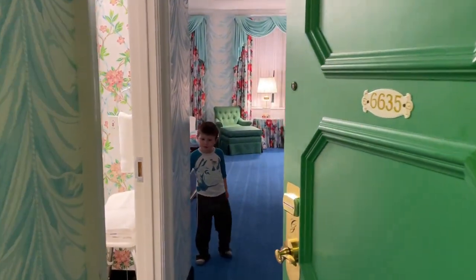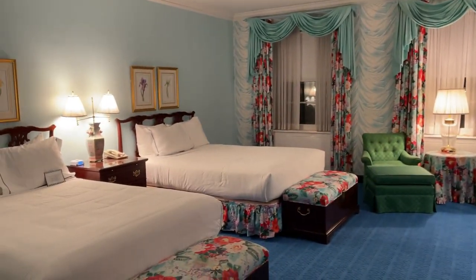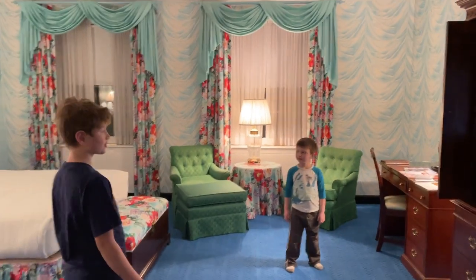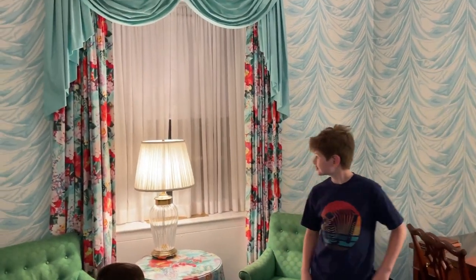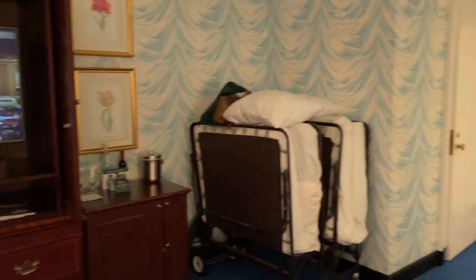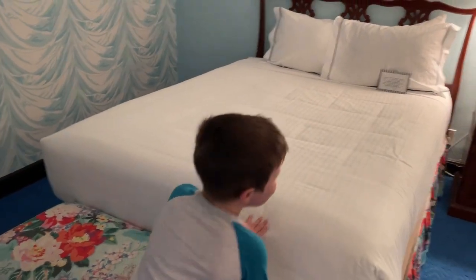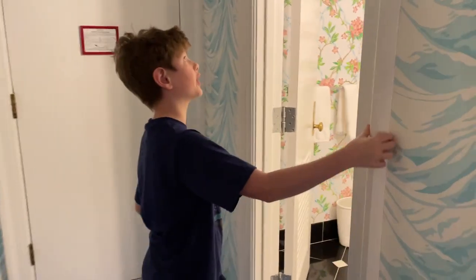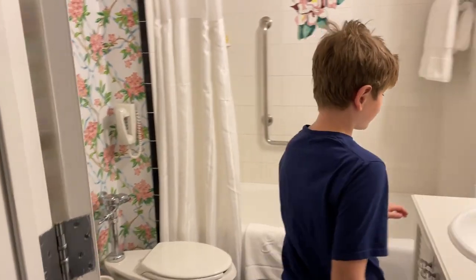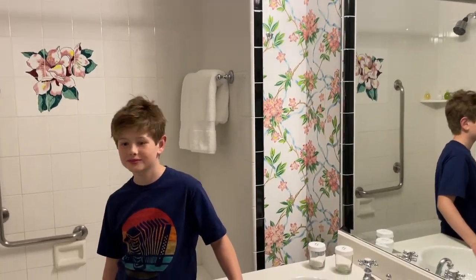Show us around. Oh, it's blue! Look at those curtains. And the wallpaper makes it look like we're in a wedding cake. Roll-away beds in the corner that we requested, because nobody wants to sleep next to this guy. I'm gonna have all my toys with me. That's wallpaper — a lot of wallpaper, even on the ceiling!